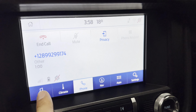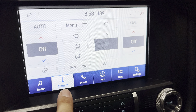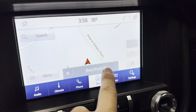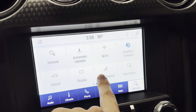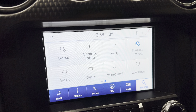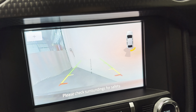Down here we have your touchscreen with climate control and navigation. There's your factory nav and your apps, along with your settings. We also have Ford Pass Connect, vehicle information, and valet mode. Throwing it in reverse, you can see it's got a reverse camera as well with park sensors.